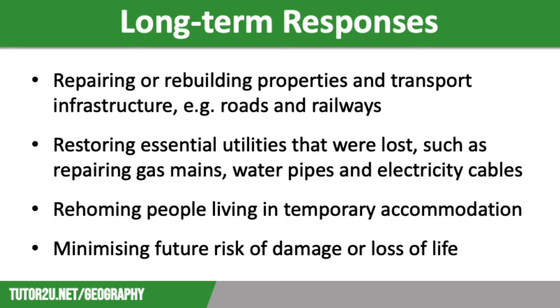The process is very costly, so it can take years to happen in low-income countries. Another response is working to re-home people who are living in temporary accommodation. Three months after Hurricane Katrina hit New Orleans in August 2005, over 50,000 families were still living in temporary housing, so this process can take a long time.